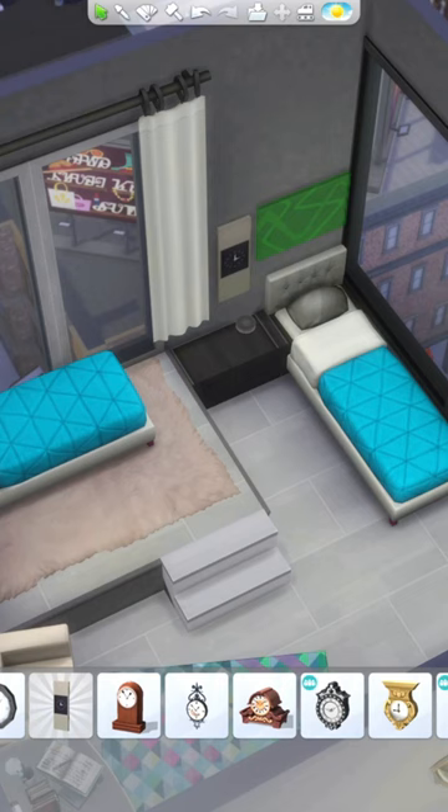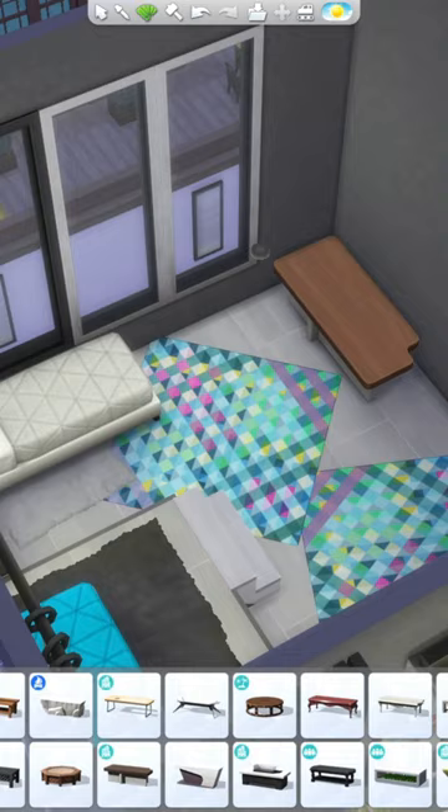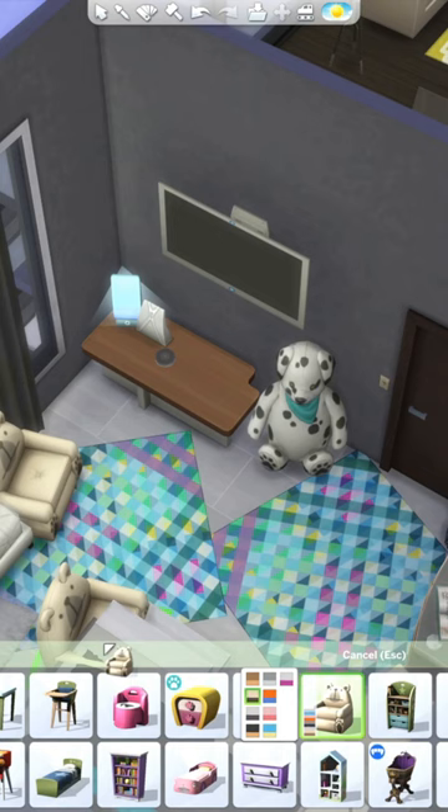The really colorful rug came from this room and the last bedroom, and I think it may be way too much. But it was the only swatch of that rug that kind of made sense with the vibe of this apartment, so we're just gonna go with it. I also added a TV in here.